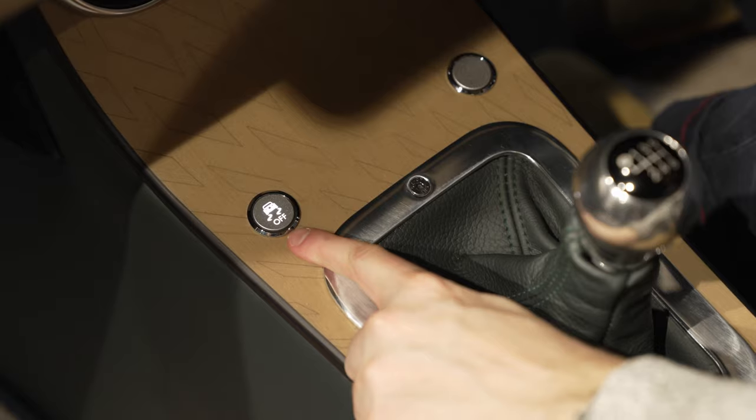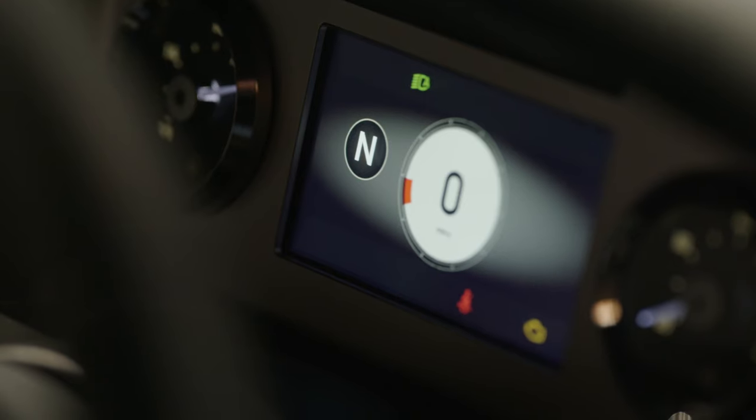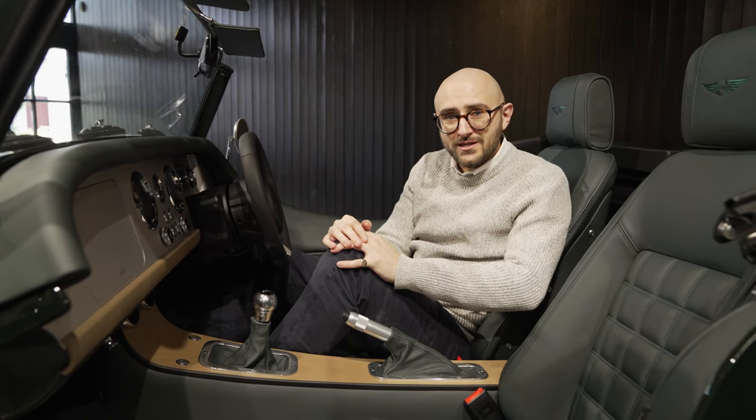So far, so familiar, but this little button right here is all new. That turns your electronic stability control on and off. Yes, your Morgan can now have an electronic safety net. It's tuned to suit whichever gearbox or drive mode you're in, but it means you can drive your car to your heart's content knowing there's a helping hand there should you need it.